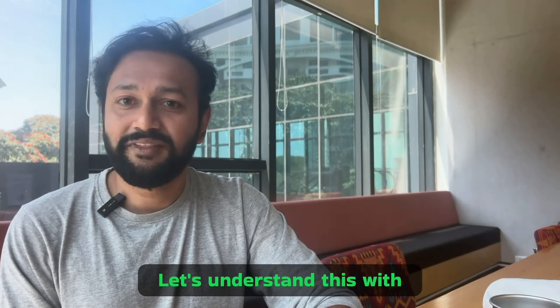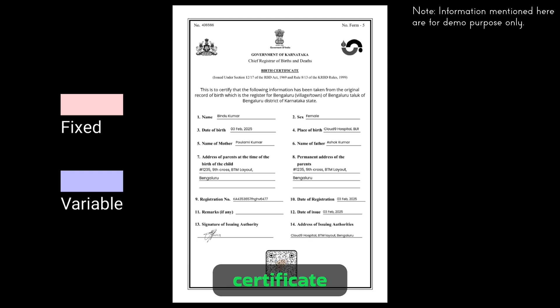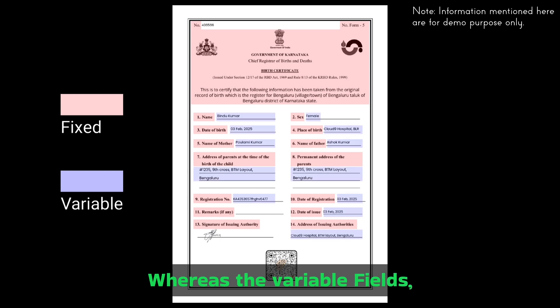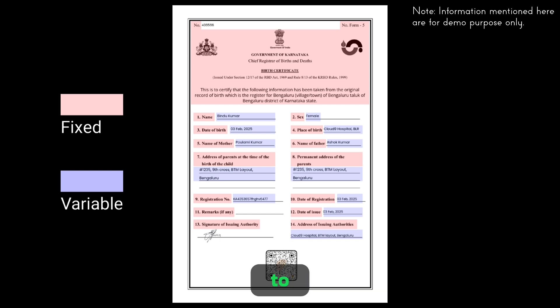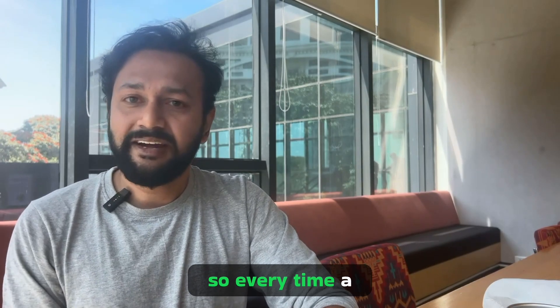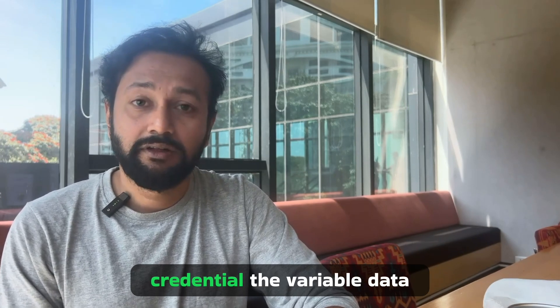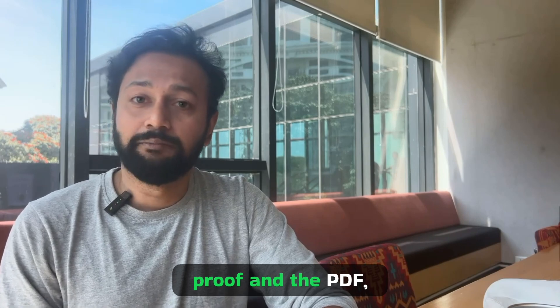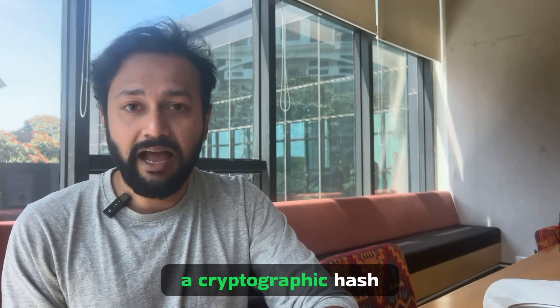Let's understand this with an example — a birth certificate. Think of this as a template with fixed and variable fields. The fixed elements are part of the template itself and don't change, whereas the variable fields like name, date, time, gender, and address will change based on whom you are issuing it to. So every time a birth registrar issues a credential, the variable data gets anchored to the blockchain to create a proof, and the PDF document itself will get a cryptographic hash.